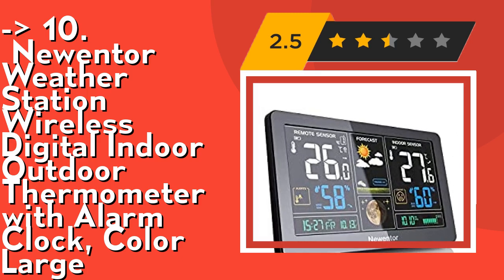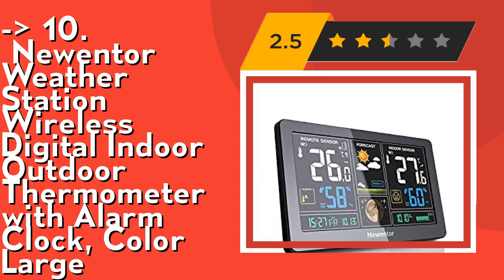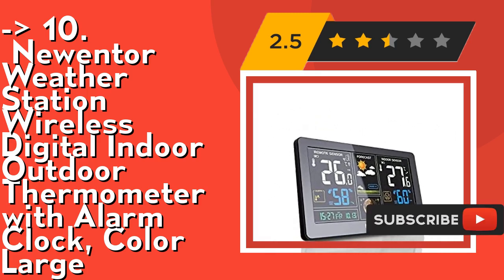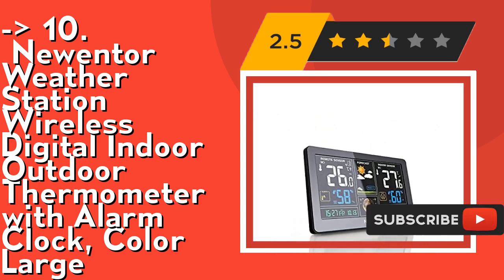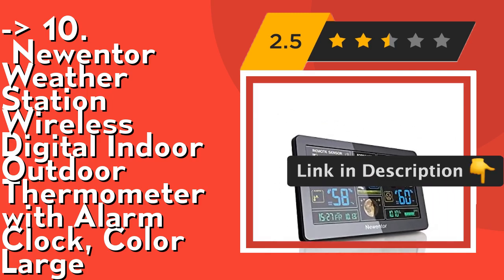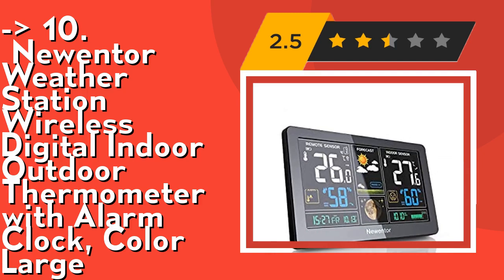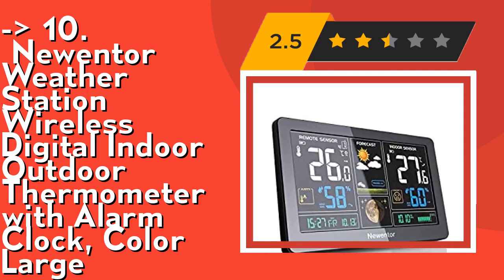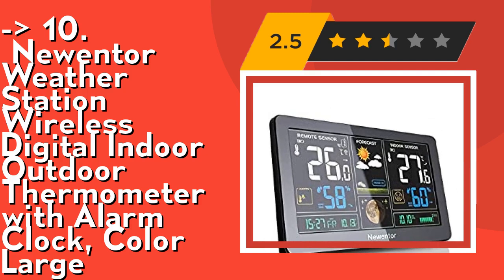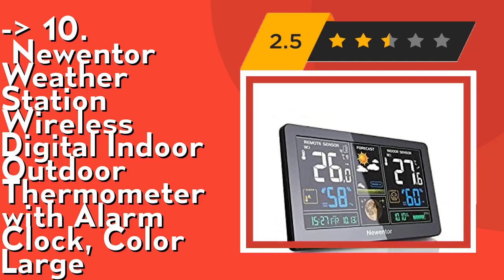It also displays moon phase changes according to the calendar. Please make sure to set the correct time. It has two power modes and an adjustable brightness backlight — powered by a DC adapter (included) or 2 AA batteries (not included). The screen turns off automatically in about 10 to 15 seconds to save power when using battery mode, but stays on with a power adapter. Screen brightness can be adjusted with the sixth button beside the weather station.